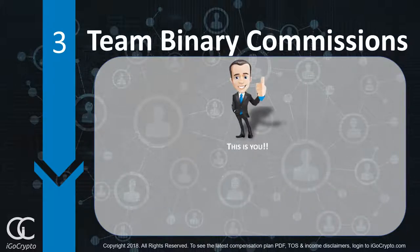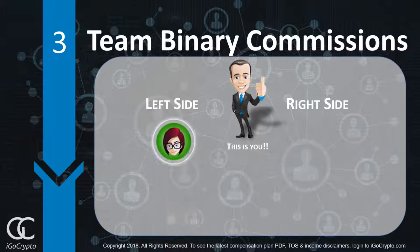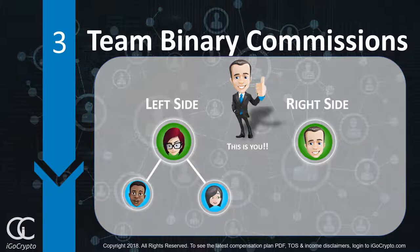When you get started, you're going to have a business center, and your business center only has two positions underneath it — one on the left and one on the right. When the first person gets started, whether you personally enrolled them or they were enrolled by someone above you, they're going to take either the left side position or the right side position. Underneath each of those people, they too have a left and a right side. In this way, the binary can grow: two becomes four, four becomes eight, and so on. Each business center has a left side and a right side.